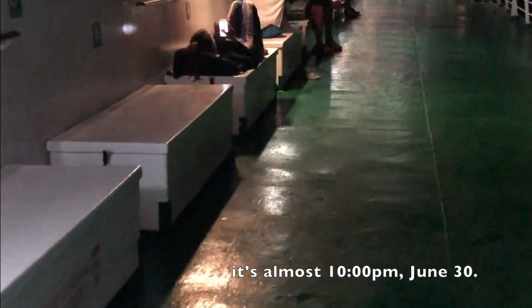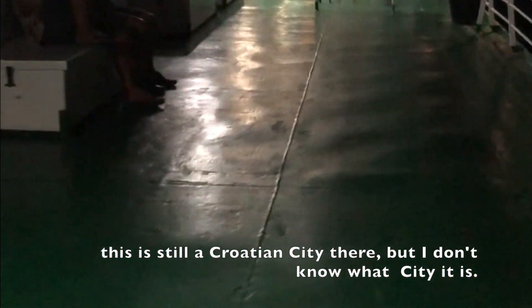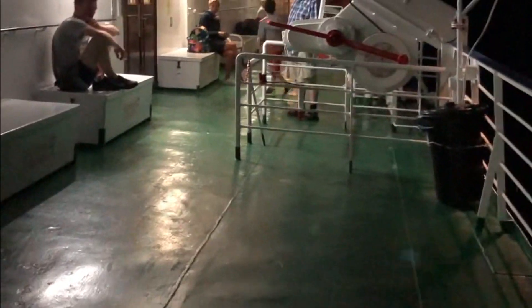It's almost 10 p.m., June 30th, on our way to Ancona, Italy. This is still a Croatian city there, I don't know what city it is. There's another ship right there coming this way, or maybe going the same way. Mountains here, mountains there.